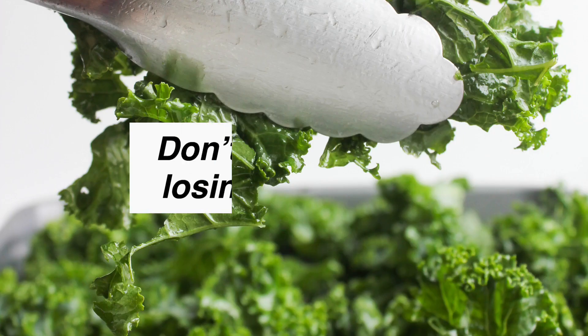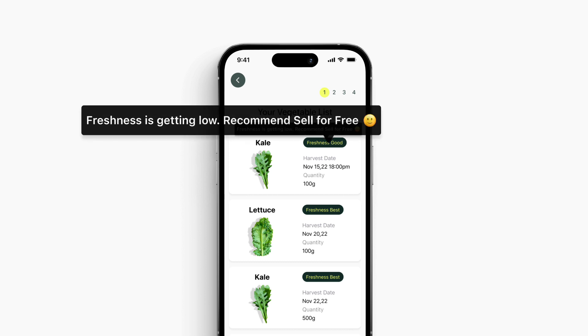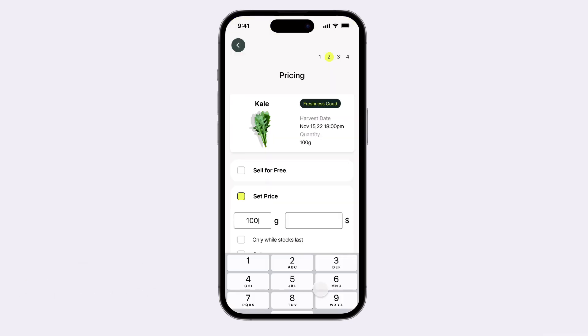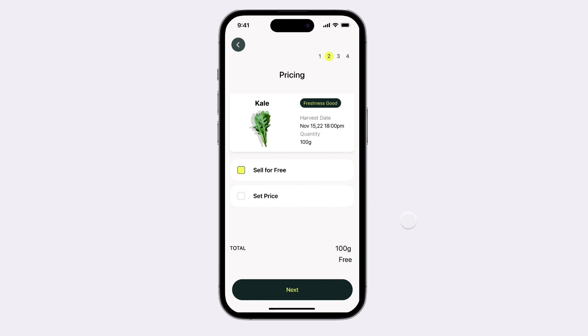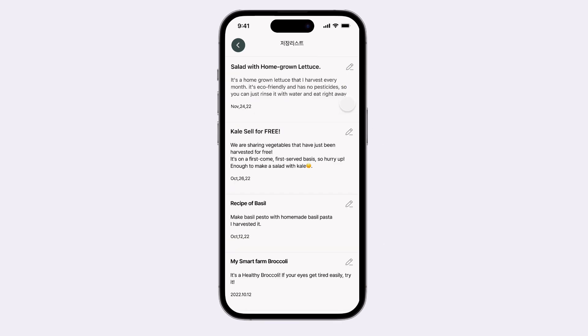If you are a farmer, you may be concerned about freshness — don't worry, it will figure out the freshness from the harvest date and recommend the right deal. Vegetables are regularly harvested, and you don't have to write every time because it already has the previous content.